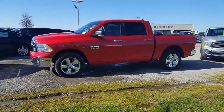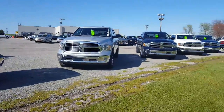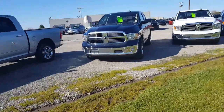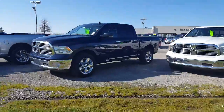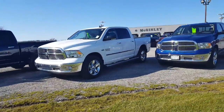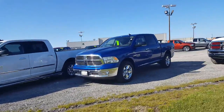We got a red Bighorn 1500 four-wheel drive. We have a silver Bighorn 1500 four-wheel drive. We have a true blue Bighorn 1500 four-wheel drive with the Hemi. We have a bright white 1500 four-wheel drive with the Hemi.